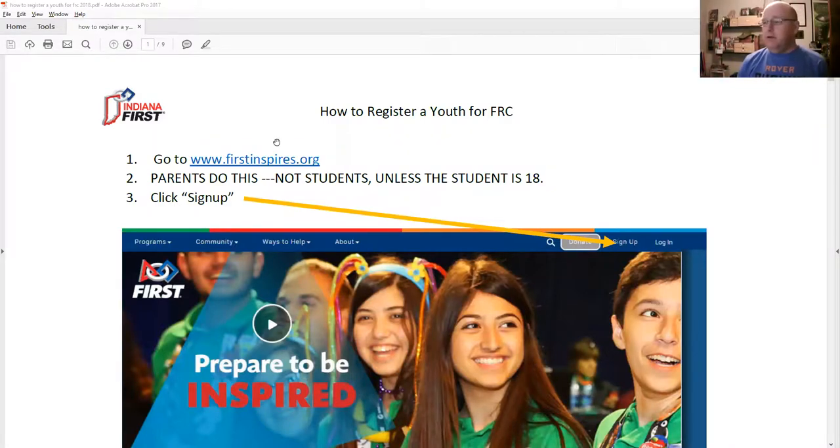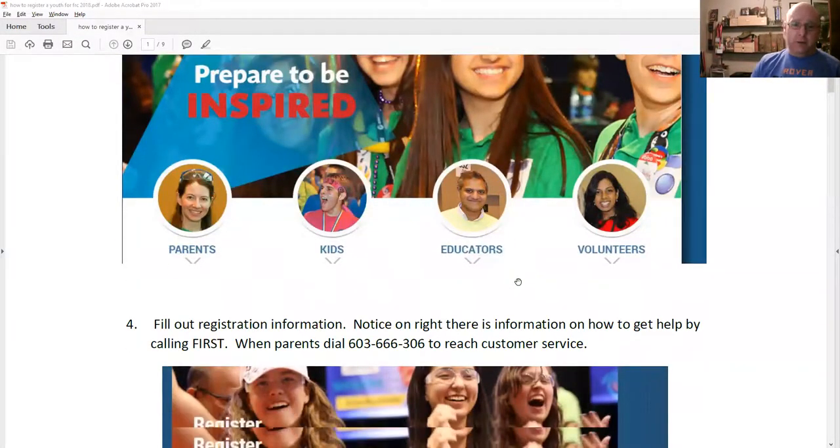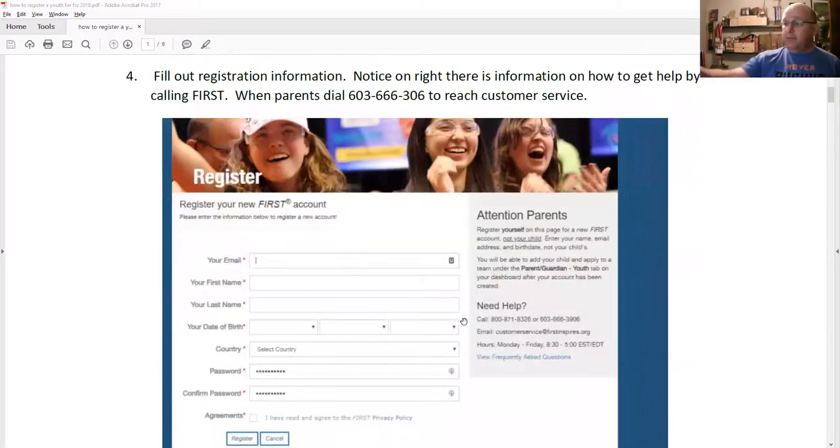For students under the age of 18, parents need to start the process. The students don't create an account on the First website — the parents do. The first step is the parent needs to go to FirstInspires.org and sign up for an account if they haven't already. This is true for your mentors as well. If you have a mentor who's joined the team and is going to be coming to our events, they need to get an account, be invited by you to the team, and go through the youth protection program. If the parents get stuck, they can call team support and get a walkthrough on how to complete this process.